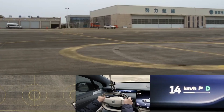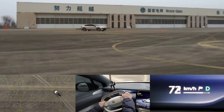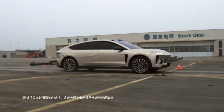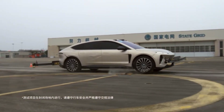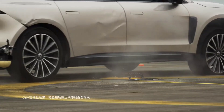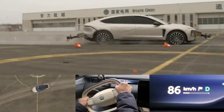Just last week, the ET9 took its safety technology to the next level. It successfully passed two highly challenging tests: simultaneous front and rear tire blowouts at 150+ km/h, and simultaneous front and rear tire blowouts at 80+ km/h in a curve. These tests were conducted with a cut-off blowout method, and the ET9 passed them with flying colors.